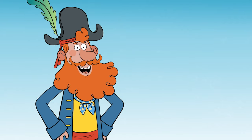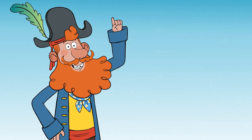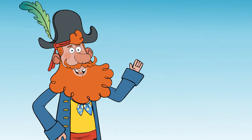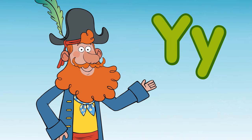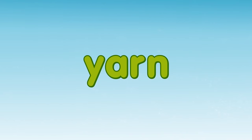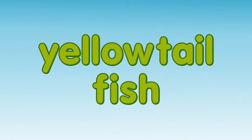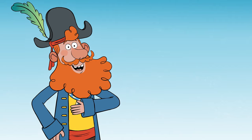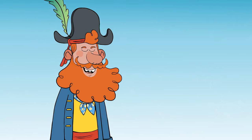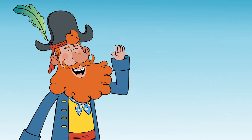Ahoy there shipmates! It's Captain Seasalt here. Today we're going to be exploring a new island and learning all about things that start with the letter Y. Keep a lookout for yarn, yellow baboon, yak, yellowtail fish, and yellow throat. I just yearn to see it all. It's time to start the show. All aboard!